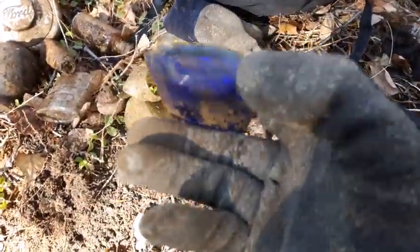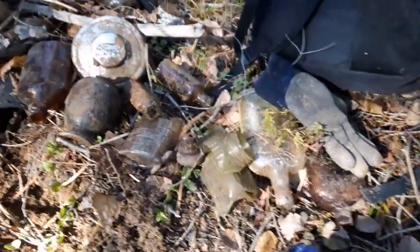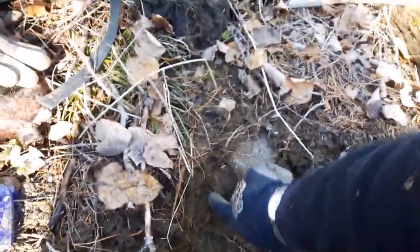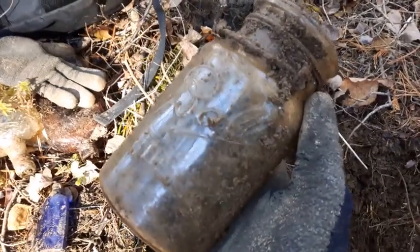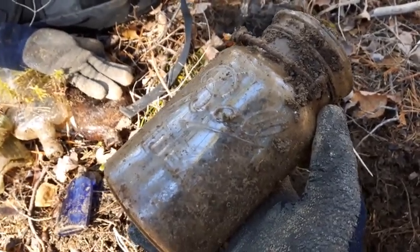A couple more quick finds before we go here folks. Got this little cobalt blue Bourjois perfume. This is a neat green uranium glass jar - that would have been cool, pieces of it. I'm not going to keep it of course, but that would have been cool just the same. And we've got a Ball jar right here - I think it's a 33 to a 62 one.